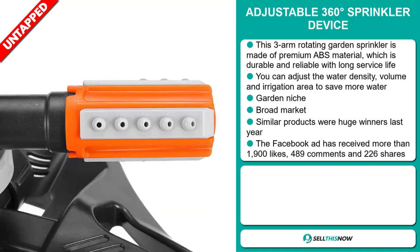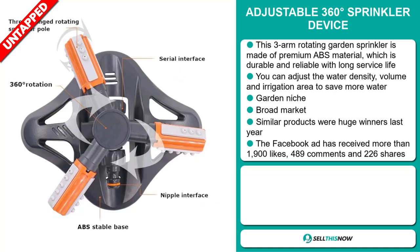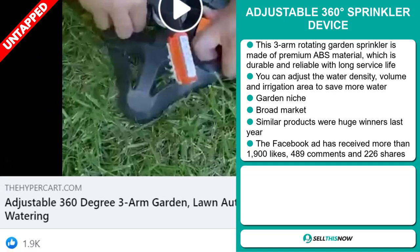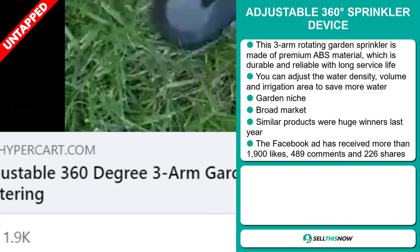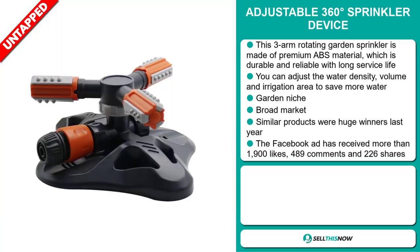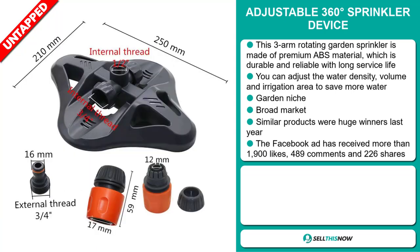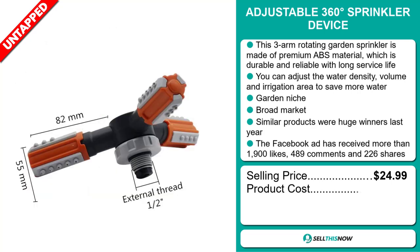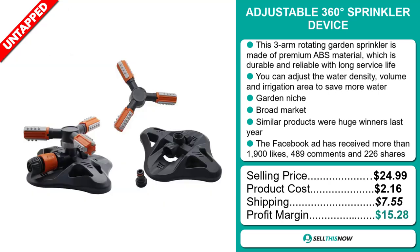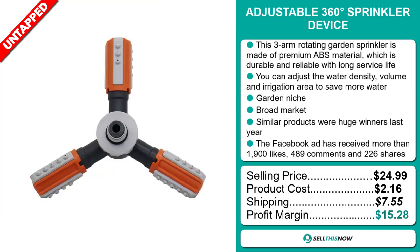We also think it has a broad market base, and similar products were huge winners last year on the market. The Facebook ad has received more than 1,900 likes, 489 comments, and 226 shares. The selling price for the adjustable 360-degree sprinkler device is just under $25, whereas the product cost is only $2.16. Shipping will set you back $7.55, so you're looking at a good profit margin of $15.28.